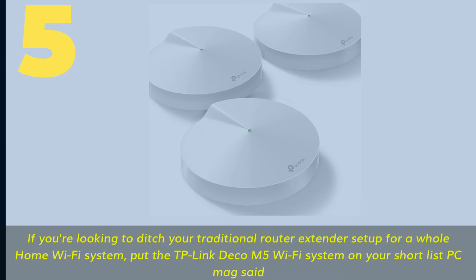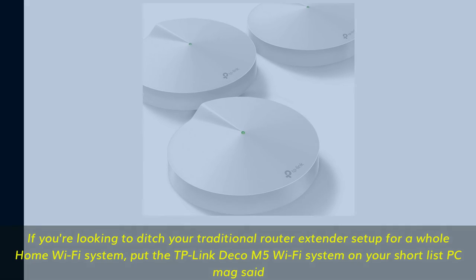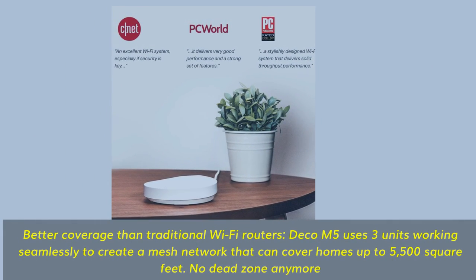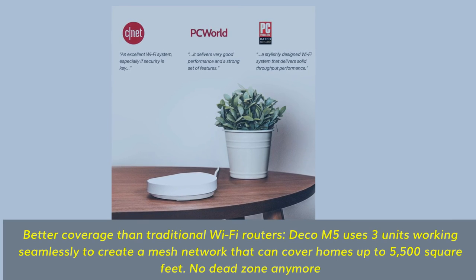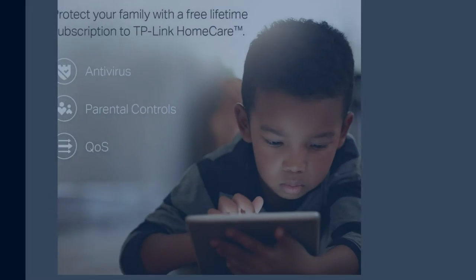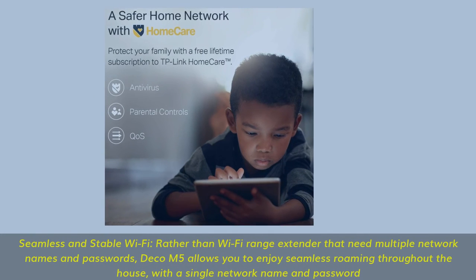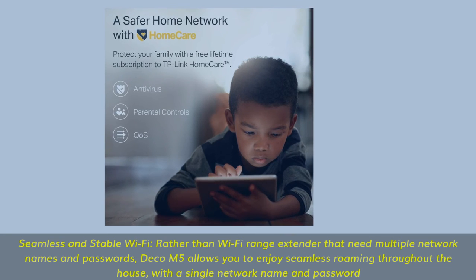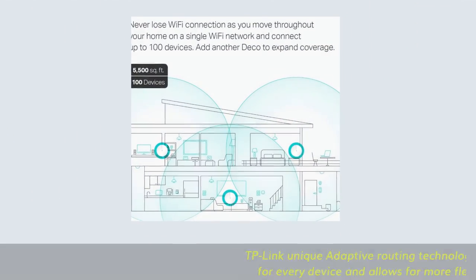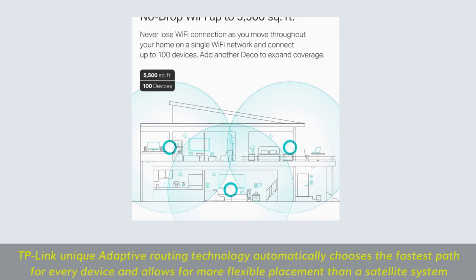Number 5. If you're looking to ditch your traditional router-extender setup for a whole home Wi-Fi system, put the TP-Link Deco M5 Wi-Fi system on your shortlist, PCMag said. Better coverage than traditional Wi-Fi routers — Deco M5 uses 3 units working seamlessly to create a mesh network that can cover homes up to 5,500 square feet, with no dead zones. TP-Link's unique adaptive routing technology automatically chooses the fastest path for every device and allows for more flexible placement than a satellite system.